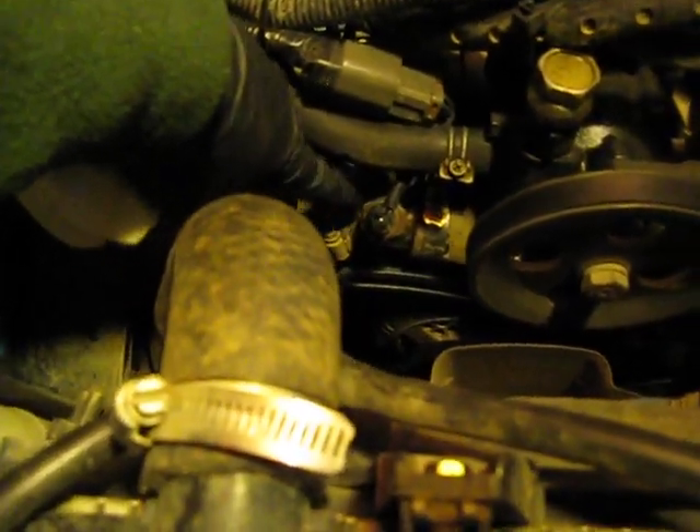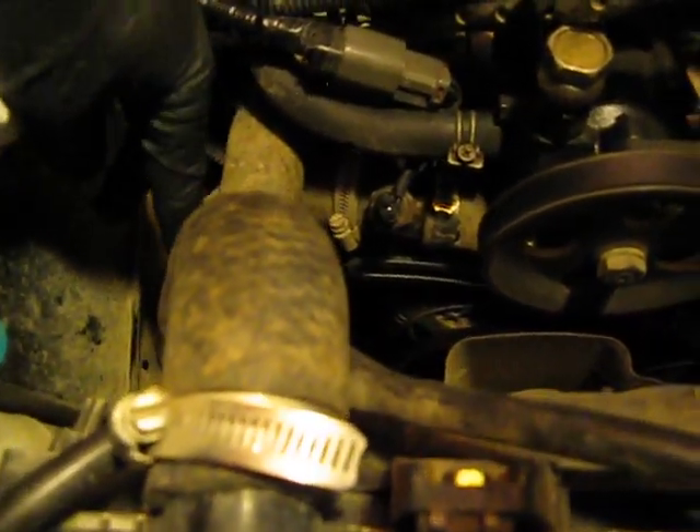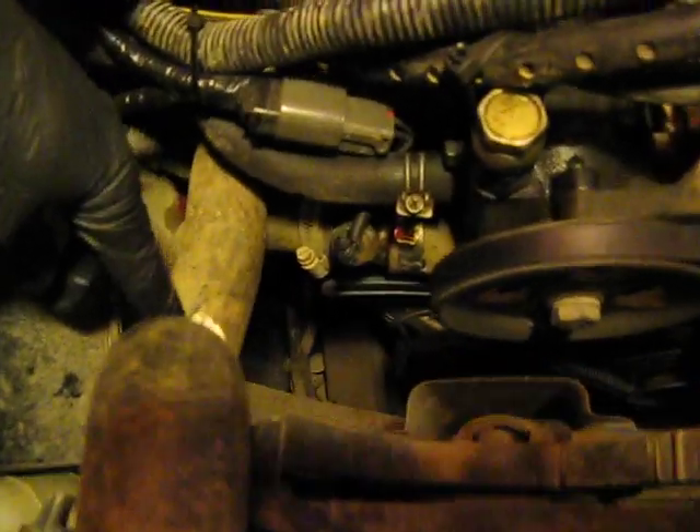This is the fan switch that I speak of when I say we need to retrofit that. I need to put this in probably about right here on the upper radiator hose, and then fill that back in.